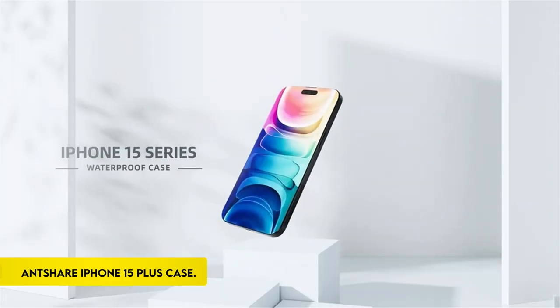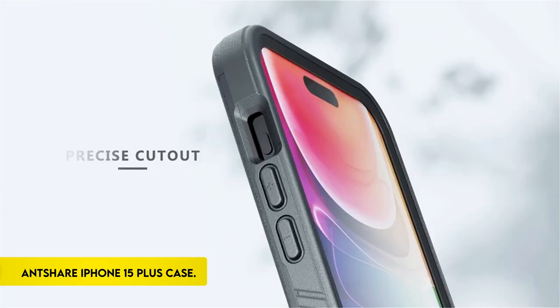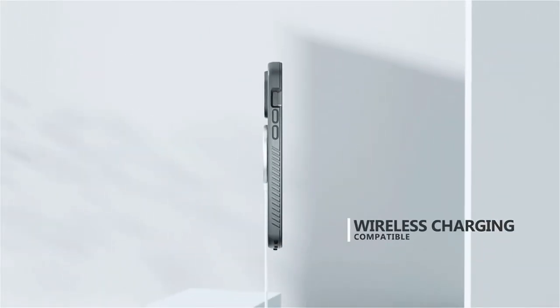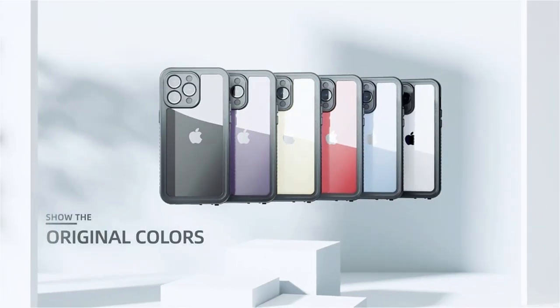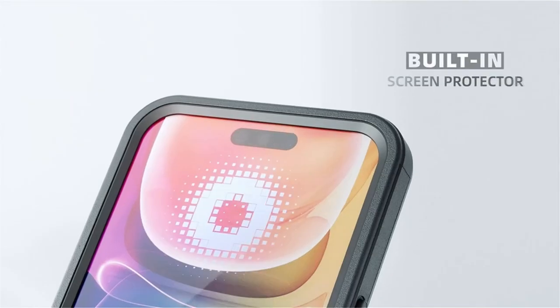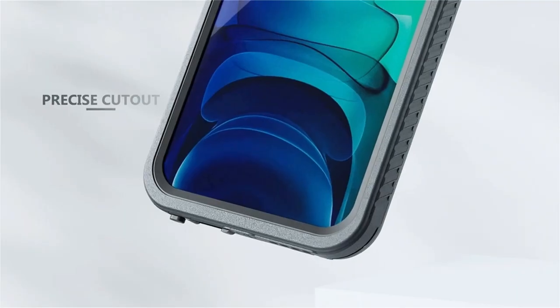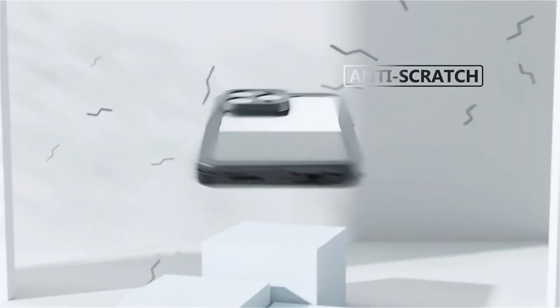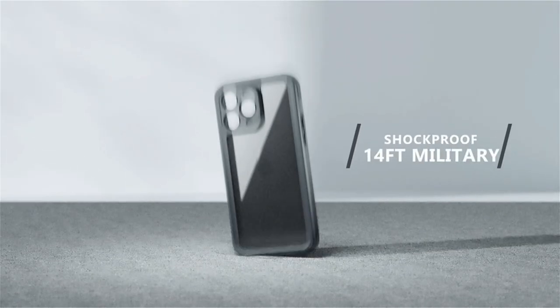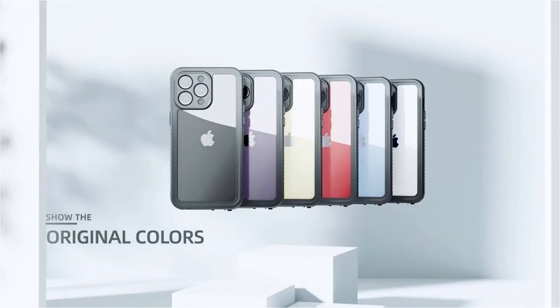On number 4: Antshare for iPhone 15 Plus Case. Introducing the award-winning Antshare Waterproof Case, designed specifically for the iPhone 15 Plus 2023. The IP68 waterproof case, a new model, provides exceptional protection for outdoor enthusiasts. It is suitable for activities such as swimming, snorkeling, and surfing due to its waterproof design that allows submersion up to 6.6 feet for 30 minutes. The case has clear sound technology with a mesh cover over the speakers and mic to ensure audio transmission while protecting against water and dirt.